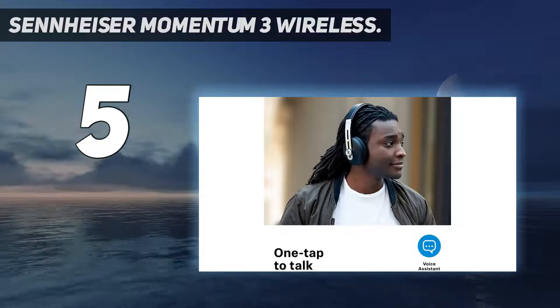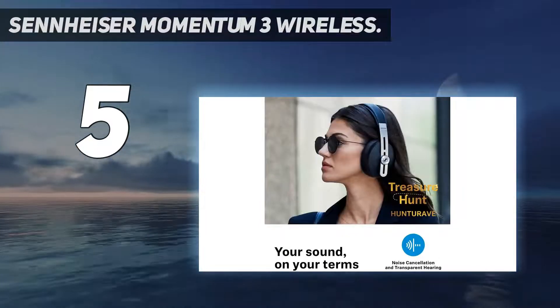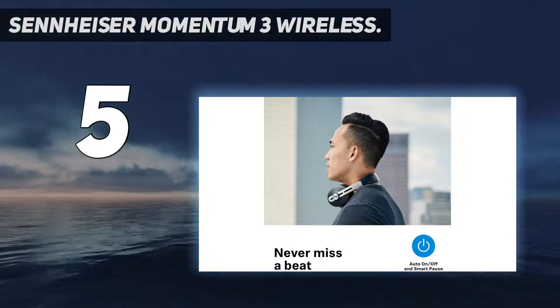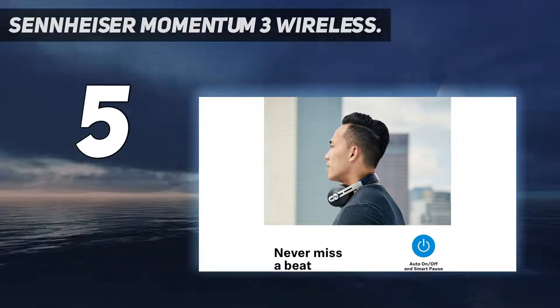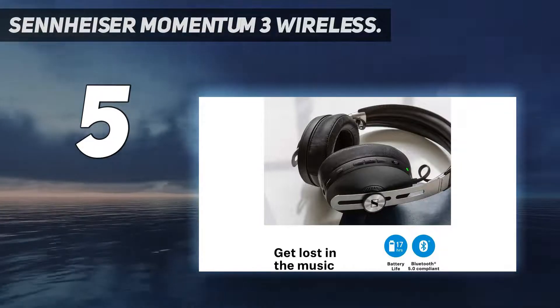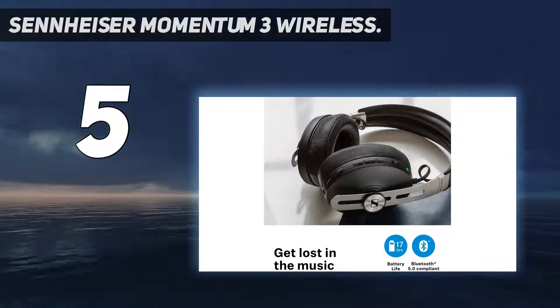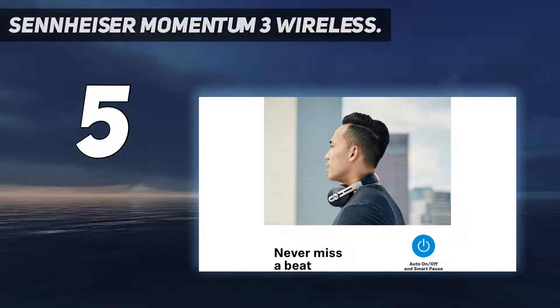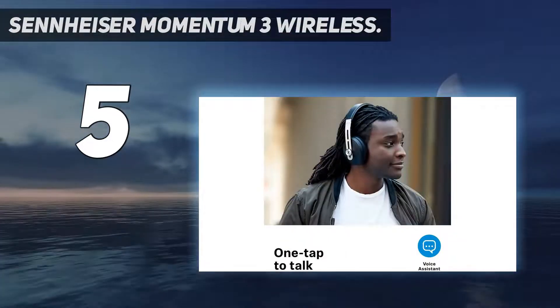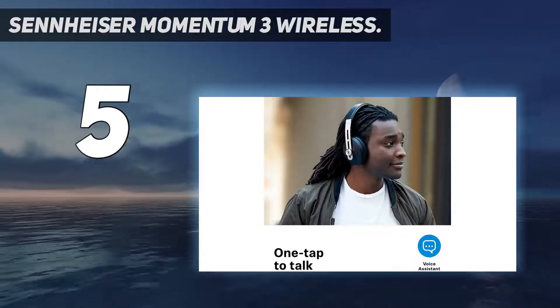The Sennheiser Momentum Wireless headphones are a superb option. The third-generation Momentum Wireless cans follow in the footsteps of two models that knocked it out of the park, and this new pair continues the trend. The finish is still great, with the familiar oval-shaped earcups, sheepskin leather headbands, and stainless steel sliders. The on-ear controls have been improved, giving you more control of your music.